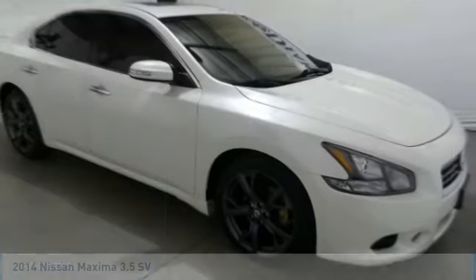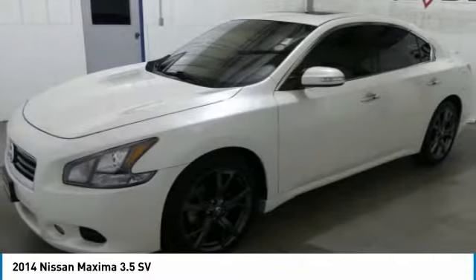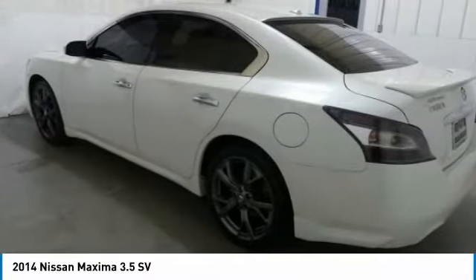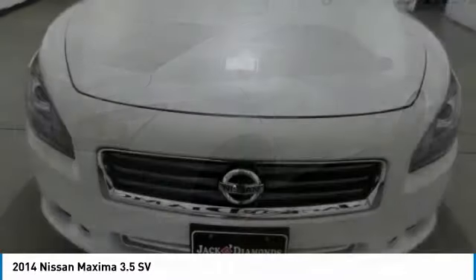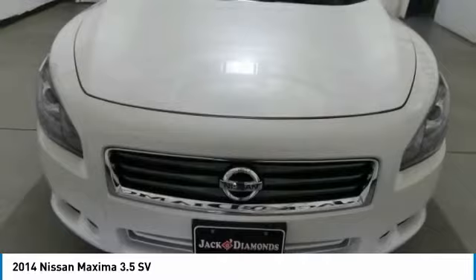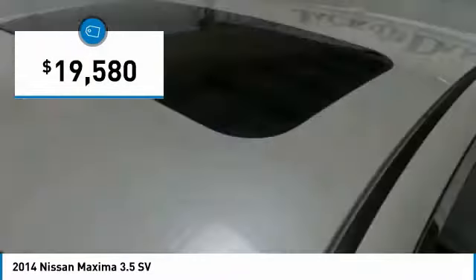Here is the 2014 Nissan Maxima. The Maxima offers elegance with an edge. The spacious interior provides refined comfort for up to five passengers. Advanced technologies such as Nissan Intelligent Key and push-button ignition offer convenience and control, and it is priced below $20,000.